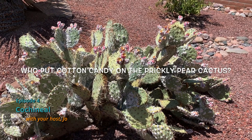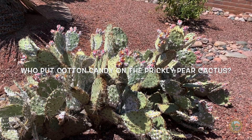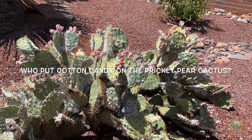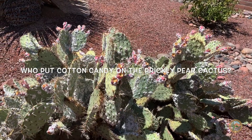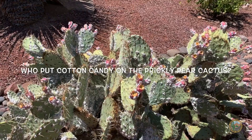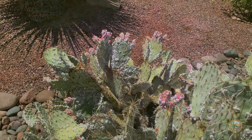Hi Sabino Canyon kids! I'm sad because I cannot make it to Sabino Canyon today, so I went for a walk in my own neighborhood. Wow, look at what I found on this prickly pear cactus — it looks like someone was having a cotton ball or cotton candy fight, with a lot of white stuff stuck on this cactus. Do you know what this is?